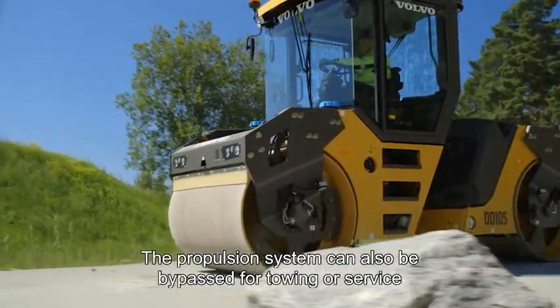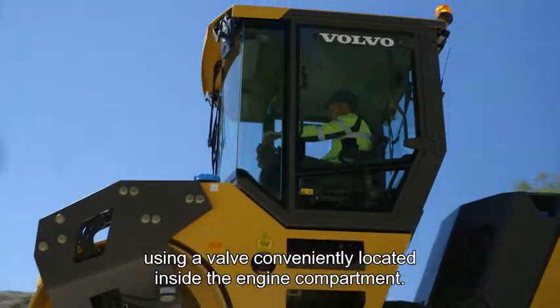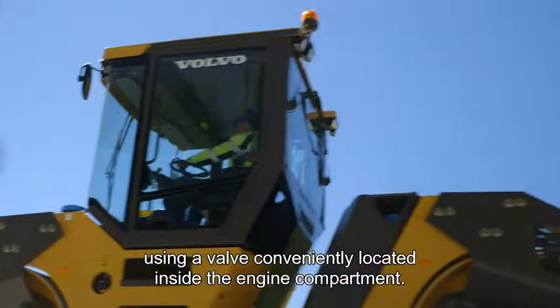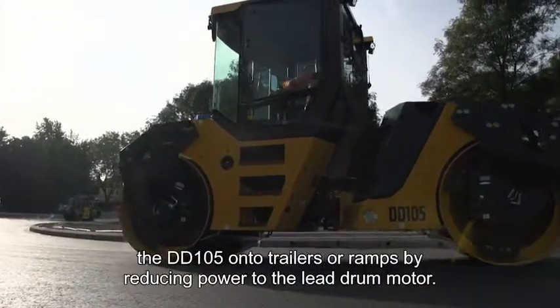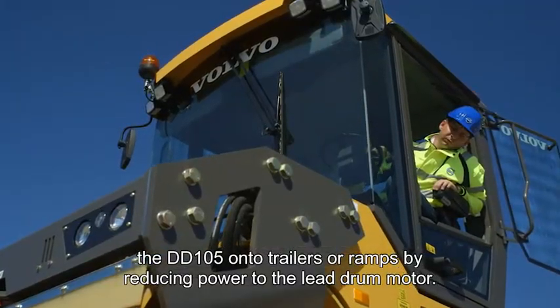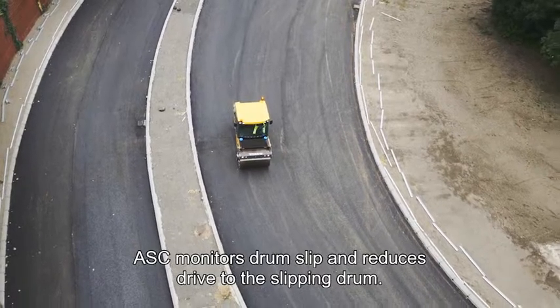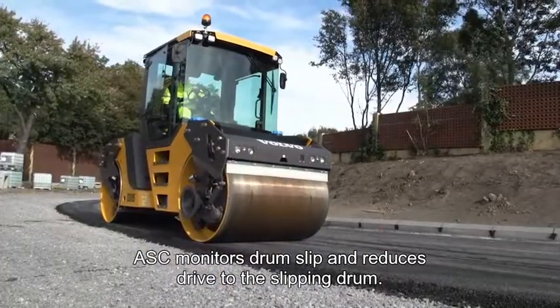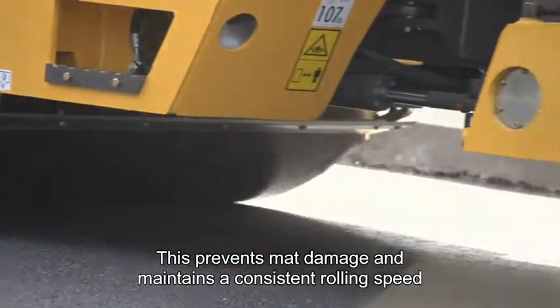The propulsion system can also be bypassed for towing or service using a valve conveniently located inside the engine compartment. The standard propulsion system incorporates a mode for loading the DD105 onto trailers or ramps by reducing power to the lead drum motor.